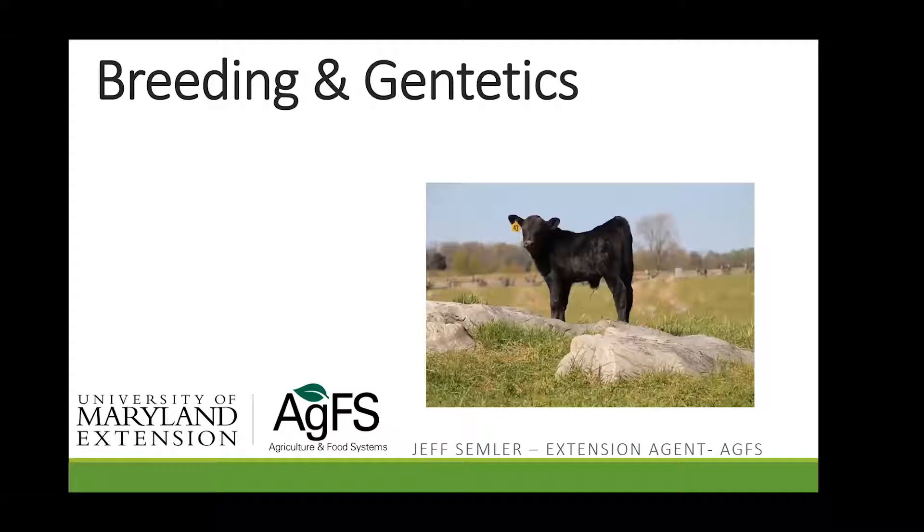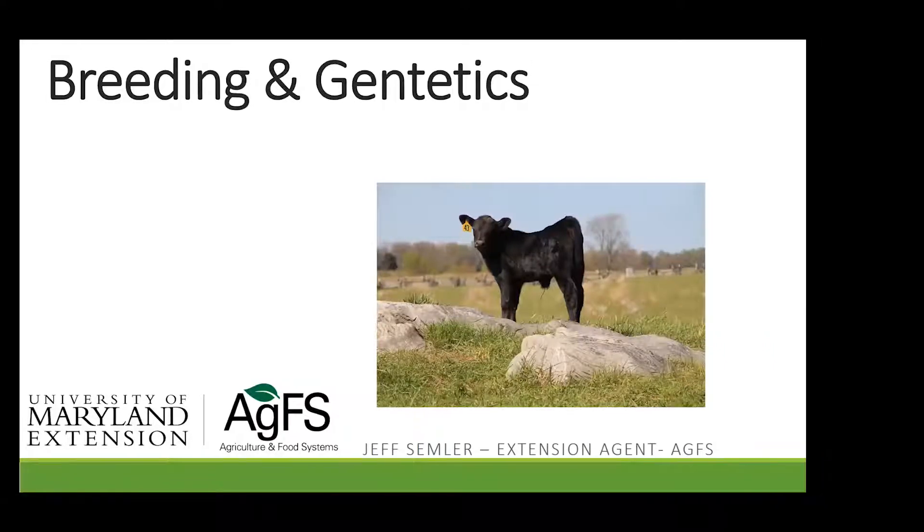Tonight we're talking about breeding and genetics, a topic near and dear to my heart. I am a reproductive physiologist by training, a cattle breeder, and I love genetics. When I used to work in the dairy industry, I had the Red Book memorized — only Holstein people will appreciate that — but now I'm in the beef business and I do a lot of work both personally and professionally with genetics.